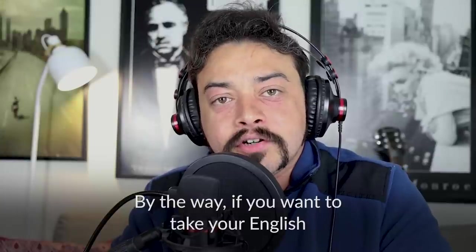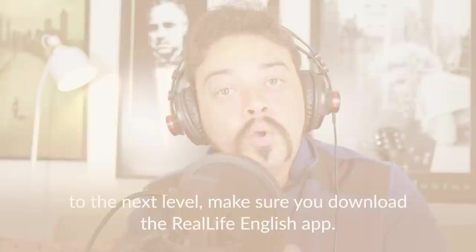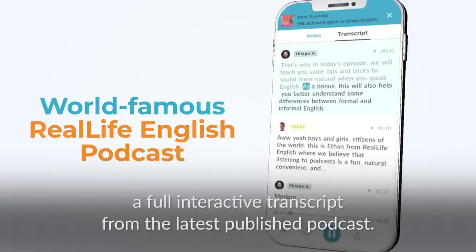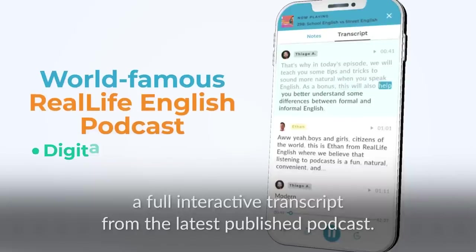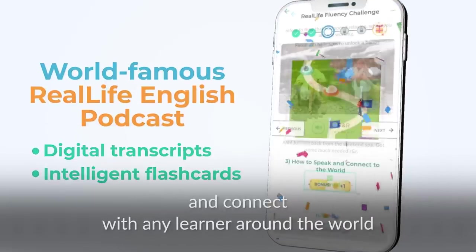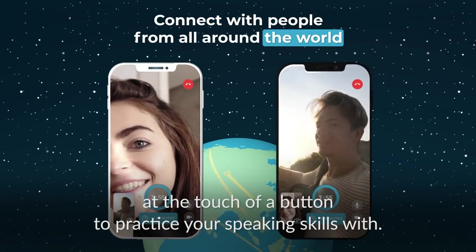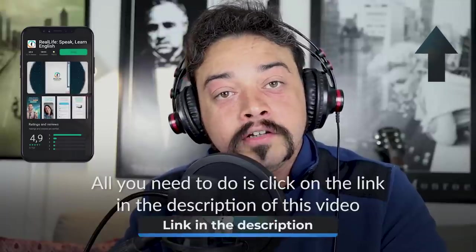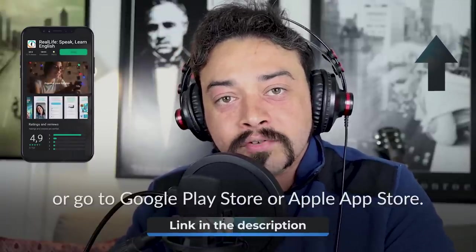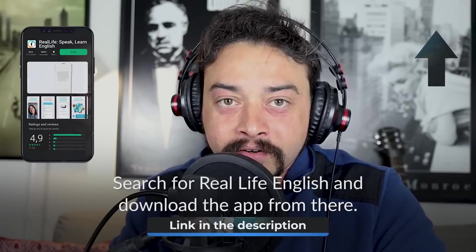By the way, if you want to take your English to the next level, make sure you download the Real Life English app. With the app, you can listen to our podcasts and access a full interactive transcript. You can also access flashcards to improve vocabulary and connect with learners around the world to practice your speaking skills. All you need to do is click on the link in the description or search for Real Life English on Google Play Store or Apple App Store.